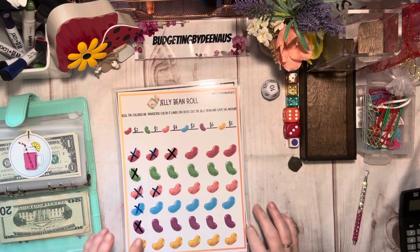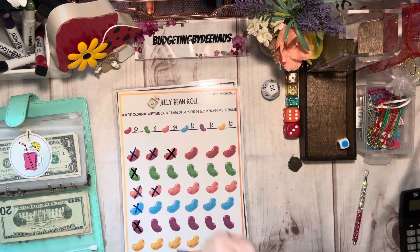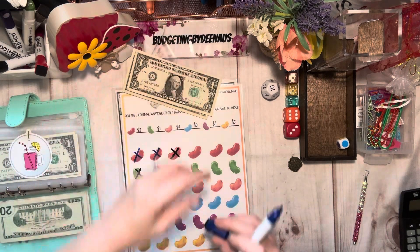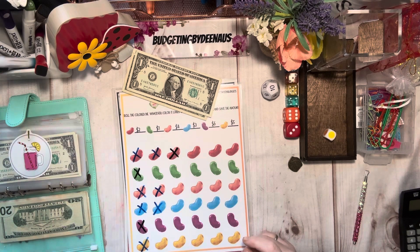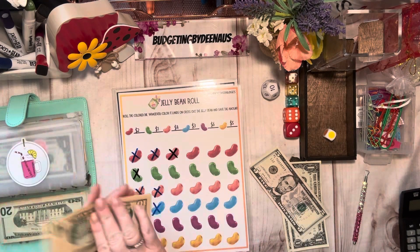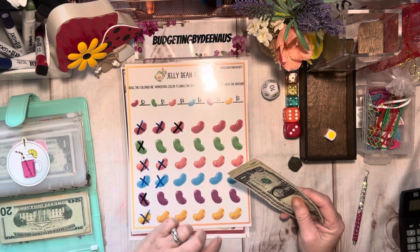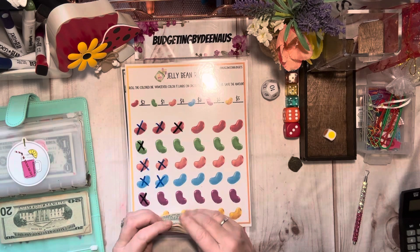We've got the jelly bean game — this is by Indigo Moon Budgets. We're going to roll this and probably do about two because I'm almost out of money. We got a blue, which is three dollars. Let's go ahead and roll one more time — a yellow. A yellow is five dollars — that's the first yellow I got, it's got little polka dots on it. So that's eight dollars in here today. We got thirty-one in the jelly bean roll — I haven't decided what I'm going to use this on yet, I just think it's a cute little thing.